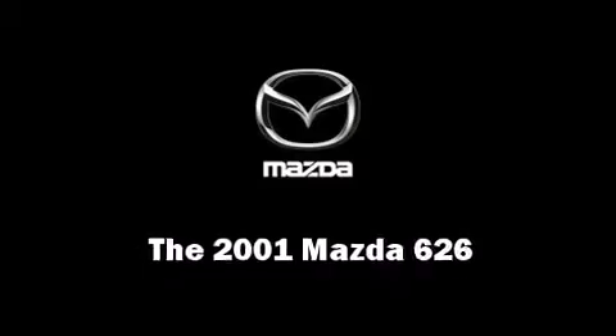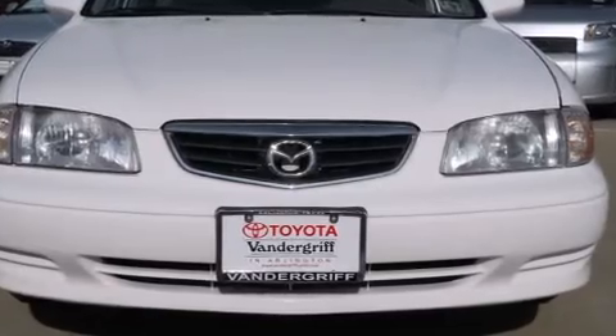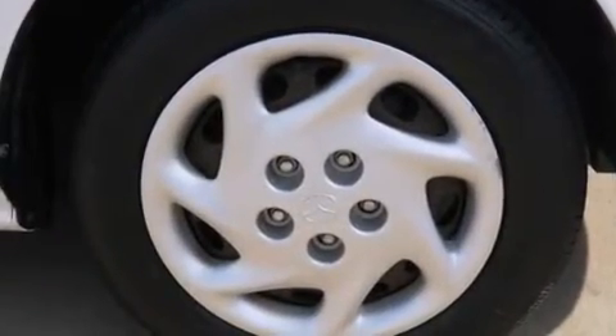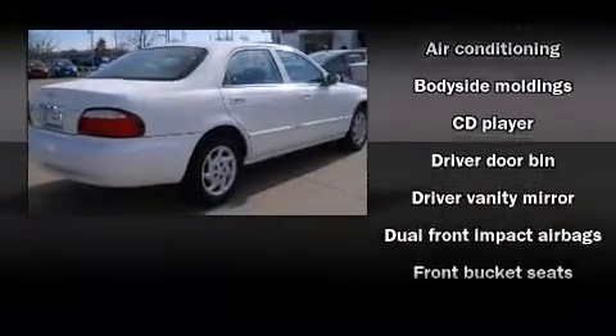Here's a great deal on a 2001 Mazda 626. This four-door, five-passenger sedan provides exceptional value. It features a front-wheel drive platform, an automatic transmission, and a two-liter four-cylinder engine.